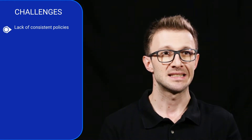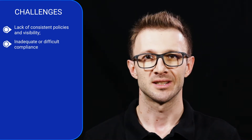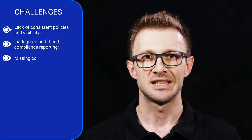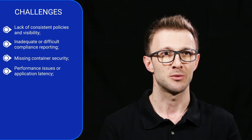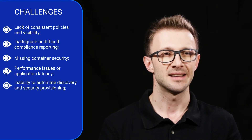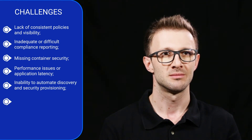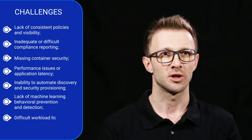Lack of consistent policies and visibility across public and private cloud environments and across all managed companies. Inadequate or difficult compliance reporting. Missing container security. Performance issues or application latency with anti-malware scanning in each machine. Inability to automate discovery and security provisioning to new workloads. Lack of machine learning, behavioral prevention and detection. And difficult workload licensing.